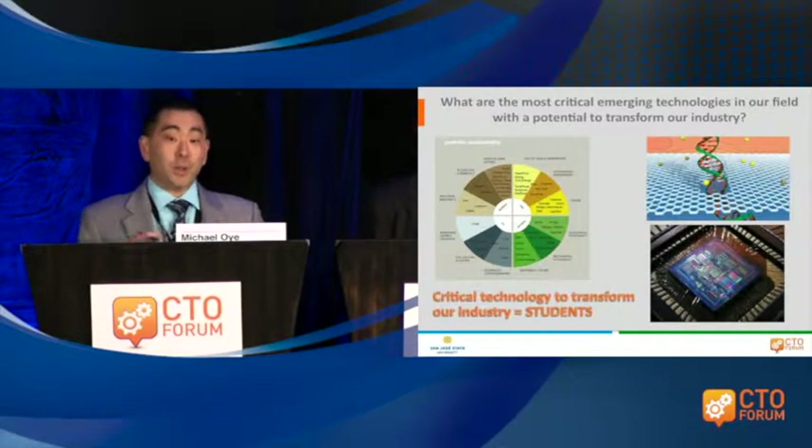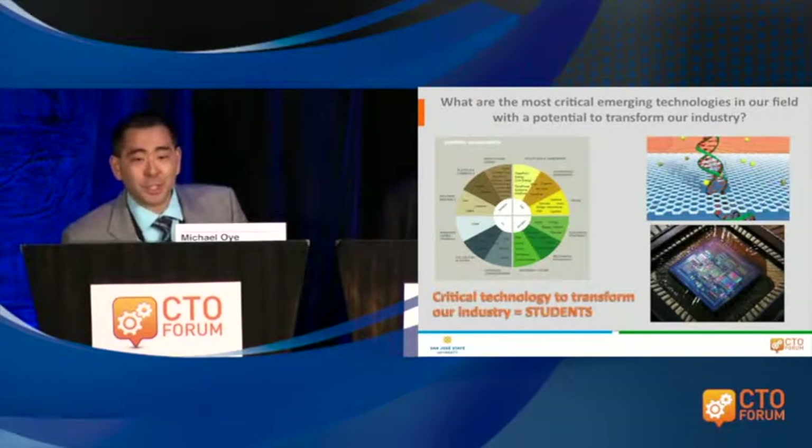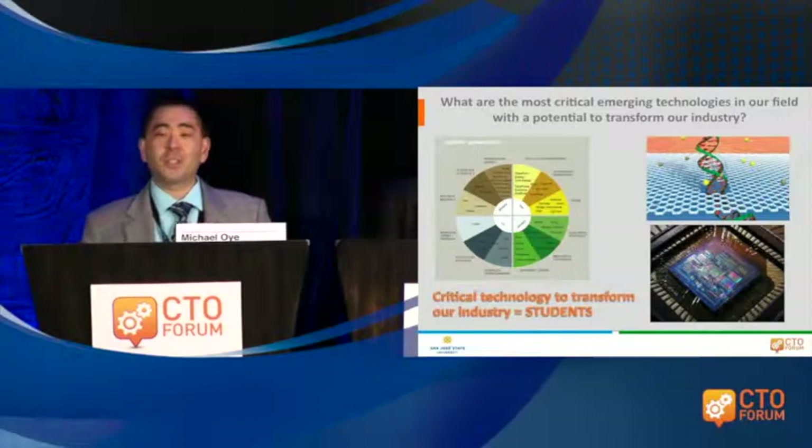In looking at areas of breakthrough technology, I put up a slide from Kosova Ventures, a VC firm here in Silicon Valley, showing the areas they're interested in. When you ask what areas will see breakthroughs in the future, this graph is a good demonstration example of that.